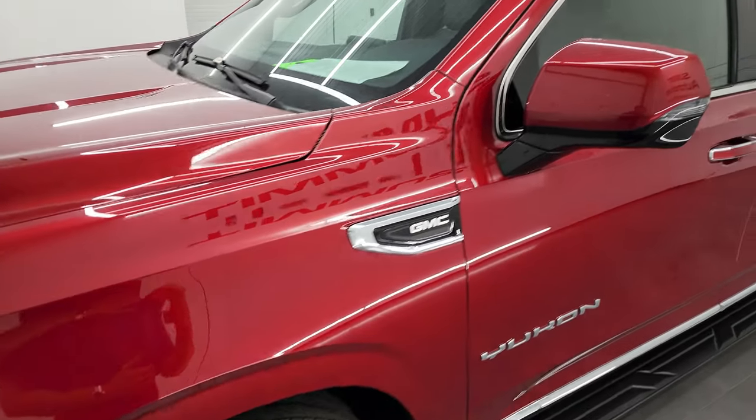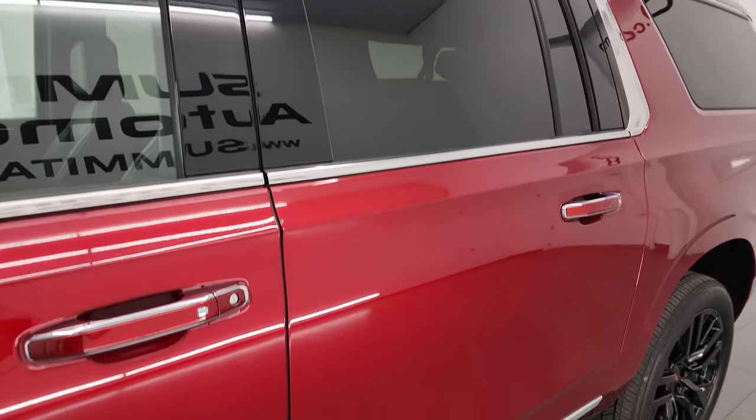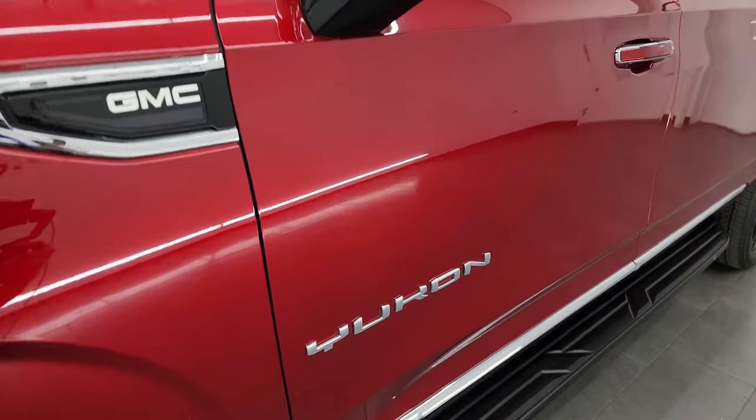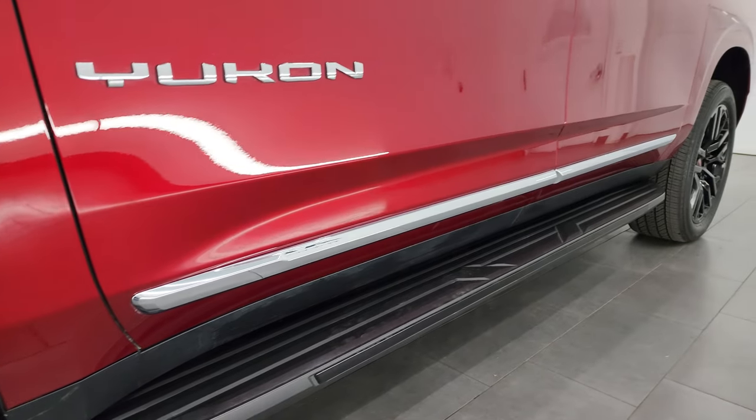Cayenne red tint coat is the color. I shoot all my videos in 4K. If you like the video, you can subscribe to the YouTube channel, click the bell notifications, and get updates on the videos I do each and every day, as well as having access to one of the largest catalogs of vehicle and SUV walk-arounds on YouTube.